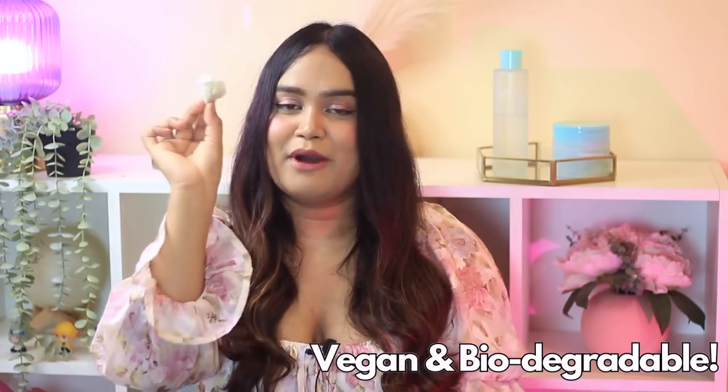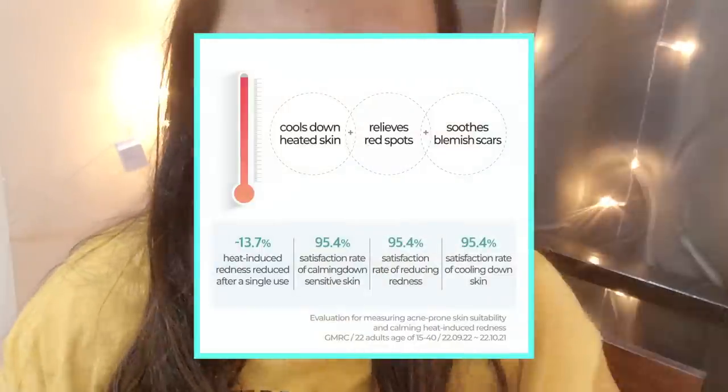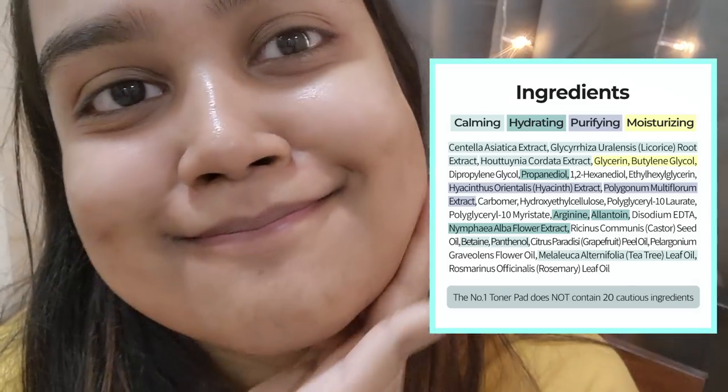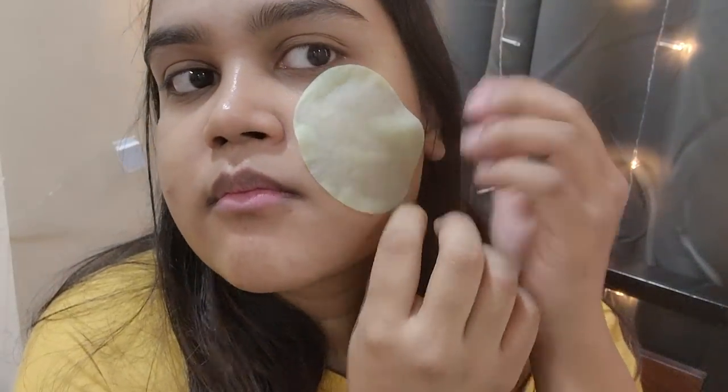These toner pads are completely vegan and biodegradable, so they're safe for the environment. They balance sensitive skin with a pH 5.5 formula, similar to that of natural healthy skin. The formula is 89% full of green calming herb extracts — houttuynia cordata, centella asiatica, and licorice extract — with a 0.00% irritancy rate. The anti-tan hack works really well with these pads: just place one on the targeted area after coming home. They're travel-friendly, save a lot of time, and this has become my go-to after-sun care ritual. I can genuinely say it calms and soothes the redness you get after sun exposure.